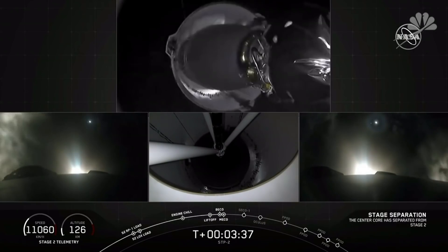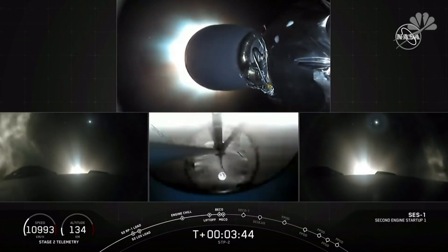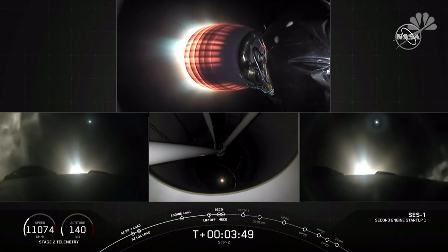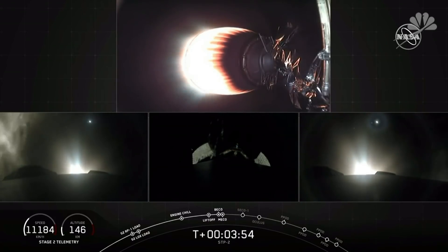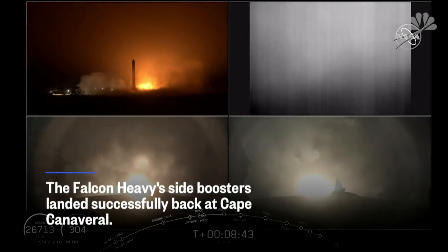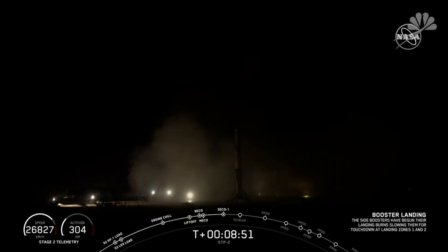Separation confirmed. We have successful separation and ignition. We're coming up on shutdown of the two side boosters. First, see those landing legs deploying. Incredible. Side booster very quickly landed. Confirmed, side booster landing.